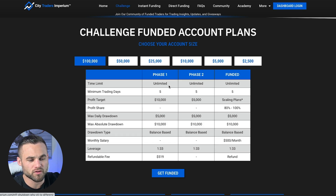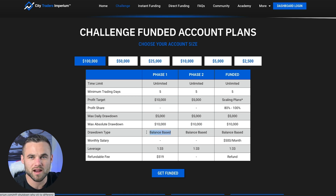If we look at it, they do offer unlimited number of trading days. They do have five minimum trading days, a profit target of 10%, max daily drawdown of 5%, and max absolute drawdown of 10%. One important thing to note is that it is balance-based, which not a lot of prop firms do. FTMO is one of the other ones. I think this is a huge advantage for traders, which does give them a leg up on some of the competition.